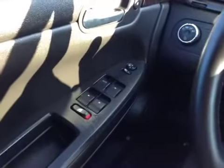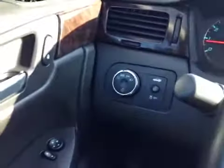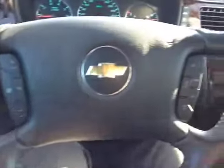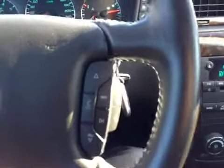Moving to the inside of the vehicle, you've got your power windows, power mirrors, power locks, automatic headlamps, trunk release. On the left-hand side of the steering wheel you've got your cruise control options. On the right-hand side you've got your Bluetooth for phone and audio controls.